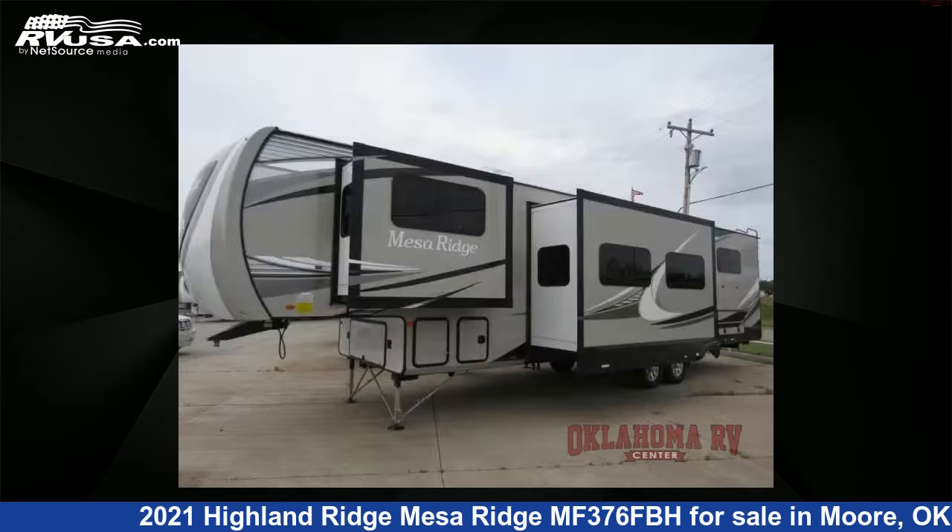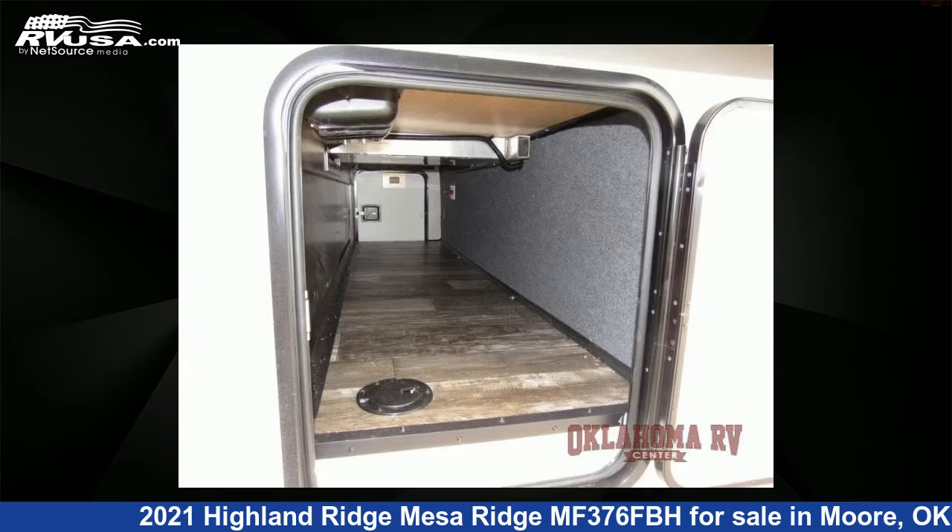This new Highland Ridge is 42 feet 0 inches in length and features five slide-outs, a titanium interior, sleeps six, slide-out, and 85 gallons fresh water capacity.